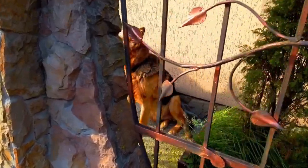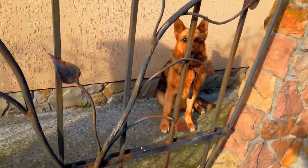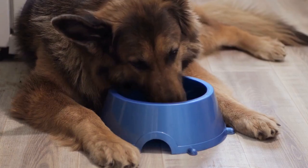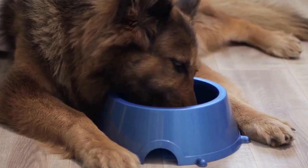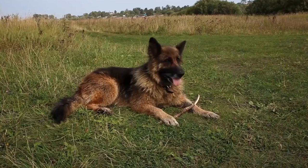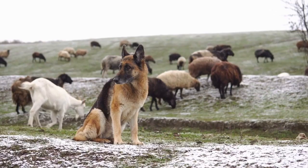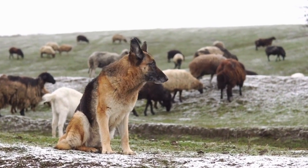Four: socialization and training. German Shepherds are intelligent dogs that require proper socialization and training from an early age. When choosing a puppy, it's important to look for signs of proper socialization. A well-socialized puppy will be comfortable with being handled, exposed to different environments, and introduced to various people and animals. They should also have started basic training such as housebreaking and basic commands like sit, stay, and come. Early socialization and training are essential for raising a well-behaved and balanced German Shepherd.